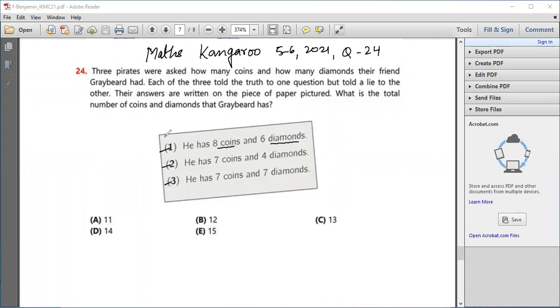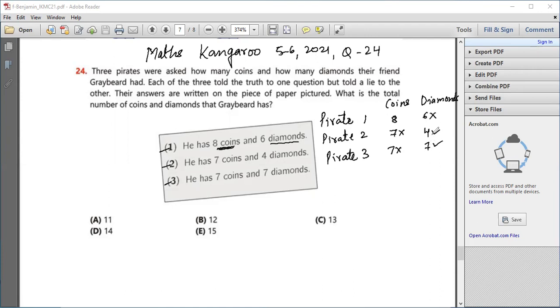Now, assuming that the first pirate said the truth about the coins. So if pirate one is saying the truth about the coins, that means the coins have to be eight and the diamonds are not six. In that case, pirate number two and pirate number three are both saying a lie about the coins, which means both are saying the truth about the diamonds. But you cannot have two different amounts of diamonds, so pirate number one is actually saying a lie.